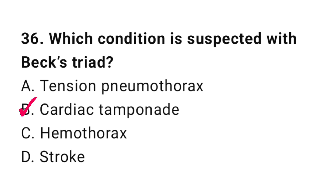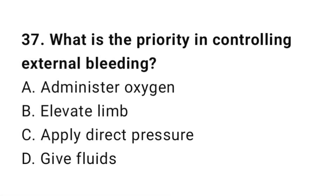Question number thirty-seven: What is the priority in controlling external bleeding? The correct answer is C, apply direct pressure.